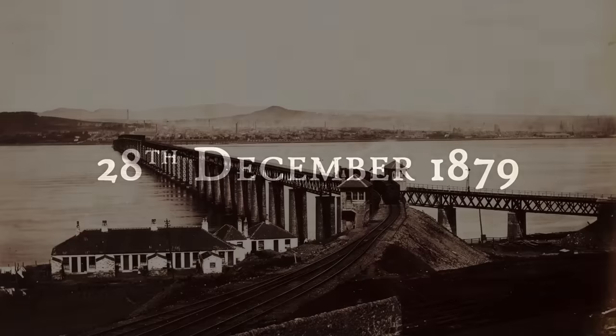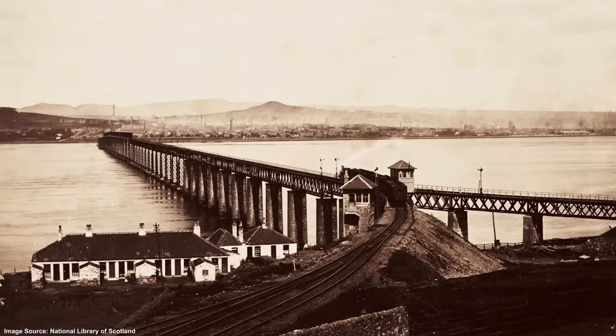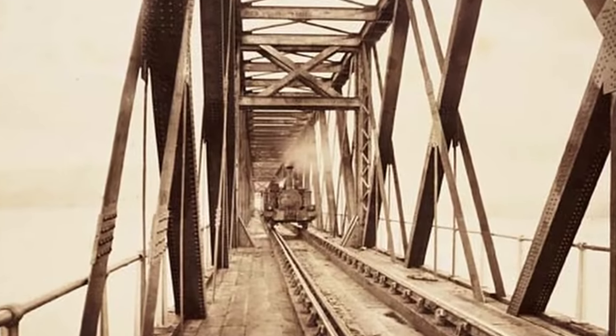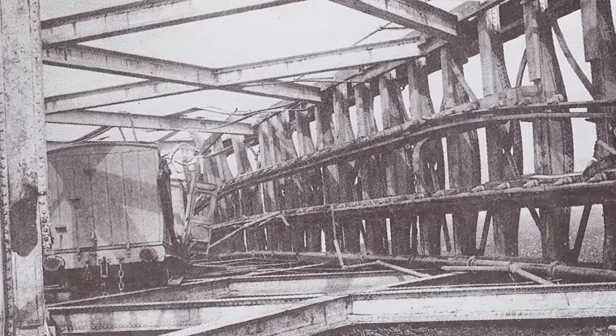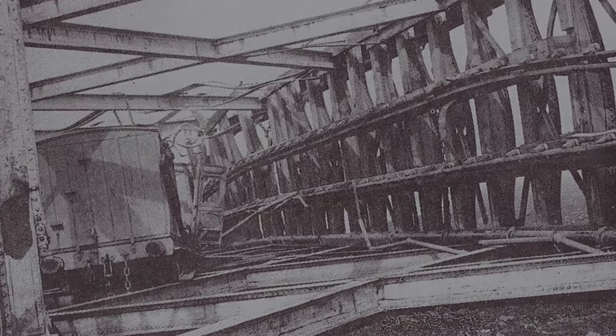On the 28th of December 1879, a North British railway passenger train approached the Tay Rail Bridge, a narrow iron bridge that spanned the River Tay in Scotland. Strong winds howled around the locomotive as it headed out across the water. A signalman stationed on the south side of the bridge watched it go, then turned away to complete some paperwork. By the time he looked back towards the river once more, the train – and a large part of the bridge itself – had completely disappeared.